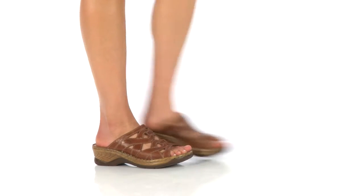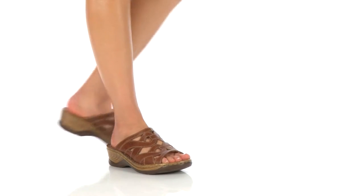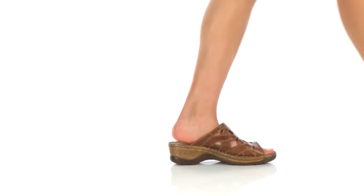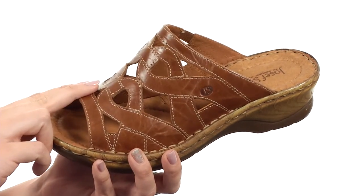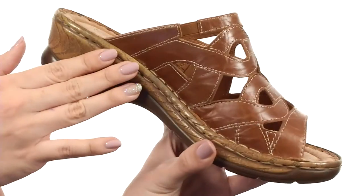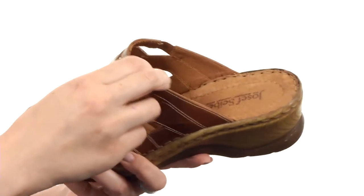Hey everyone, my name is Autumn and today I've got Catalonia 44 from Joseph Seibel. These comfy sandals are made with a rich and supple leather upper. It's got really cool stitching throughout with these fun cutout designs. You do have a peep toe in the front, easy to slip on with a little bit of goring there for some extra stretch.